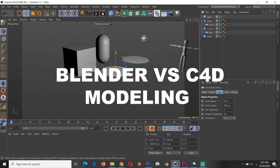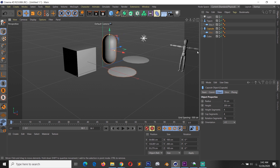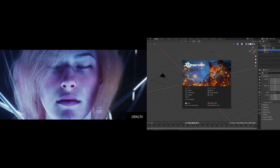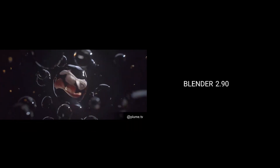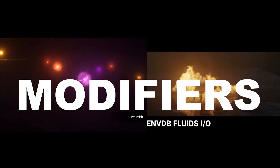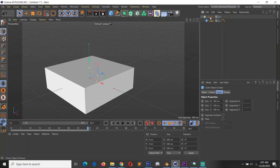If you are to model something from scratch, the software you have more experience in will be the fastest for you. If we control for experience — two people with the same level in both Blender and Cinema 4D — I objectively think either will be faster, while finding it easier to model in Blender than in Cinema 4D.